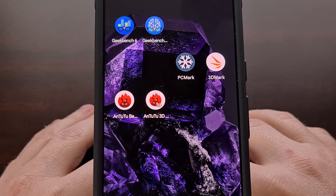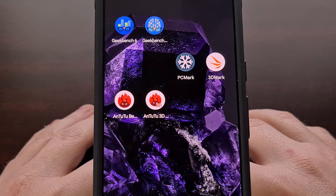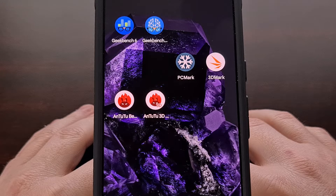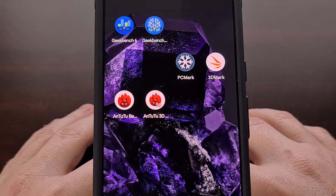Ever since Google switched to the Tensor chipset, the Pixel devices have never been about breaking benchmark records. The goal is to provide a software-optimized experience that can last for years. If any of you have had an Android device slow down to a crawl after a year or two, then you know how annoying it can be. So with Google's software optimization team at the helm, we've seen the Pixel series gaining popularity as a reliable device able to handle your average smartphone tasks.